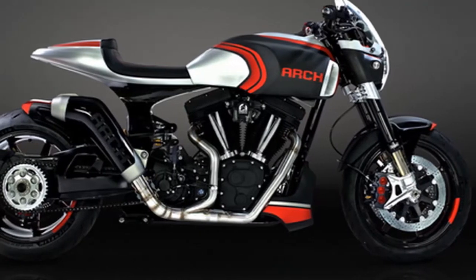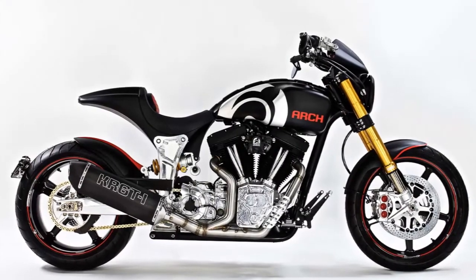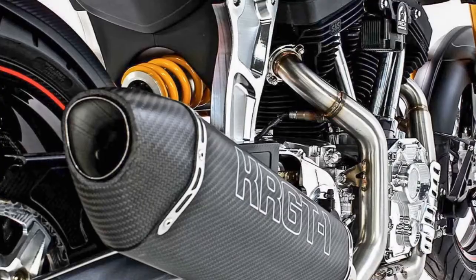1. Arch has set out to make its iconic KRG-T1 sportier, featuring a more aggressive riding position. Thanks to the leveled seat and mid-controls, the KRG-T1S suggests a sporting nature.